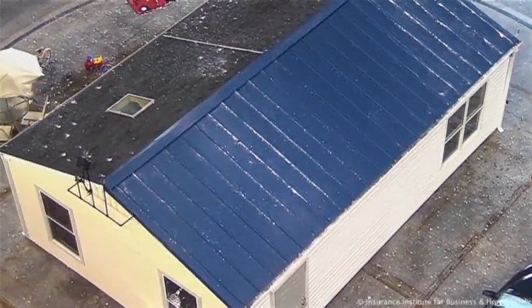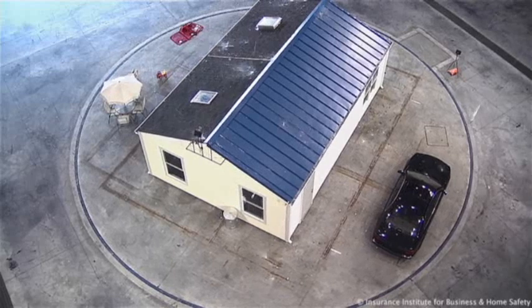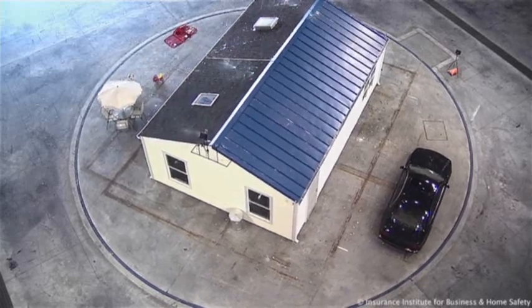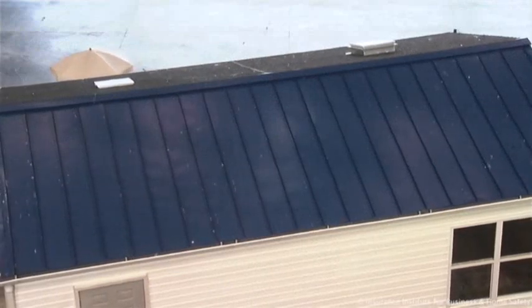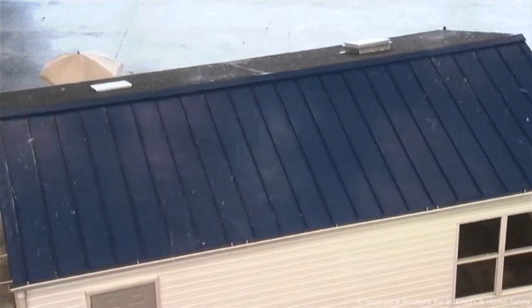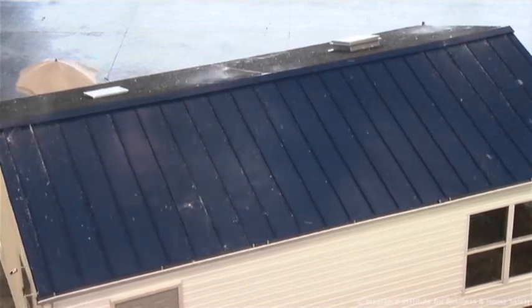Hail is actually a growing problem. We see hailstorms now that are causing losses around a billion dollars — and that's a billion with a B — which I think was surprising to a lot of people when we first started to look at hail and just how expensive it's become. In some years when there are bad hailstorms, like 2011, we see many billions of dollars of losses.